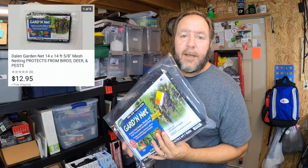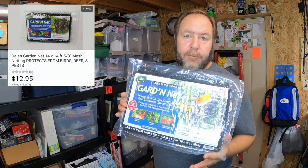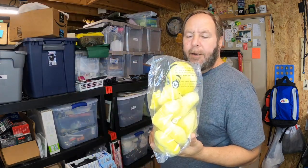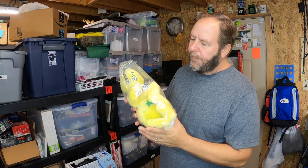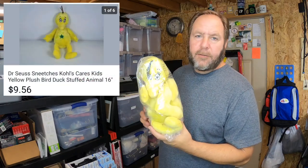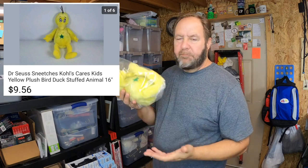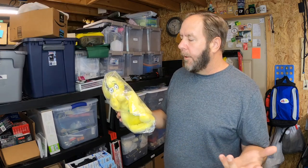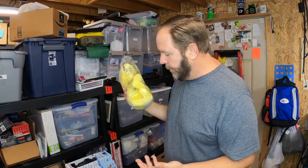I sold another garden net for twelve dollars and ninety-five cents shipped. I also sold a Dr. Seuss Snitches book — I picked it up for a quarter into it, and it sold for nine dollars and fifty-six cents shipped. It doesn't weigh anything, so with about three or four dollars to ship it out, I'll make a couple of dollars off it. Not bad.